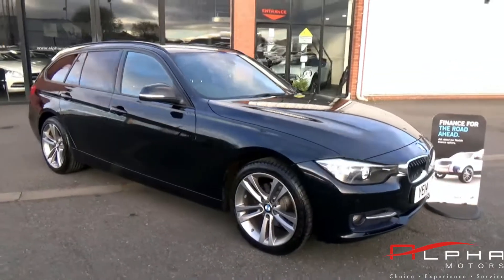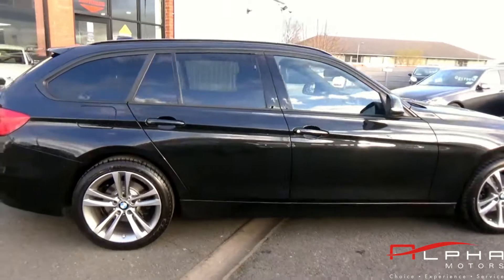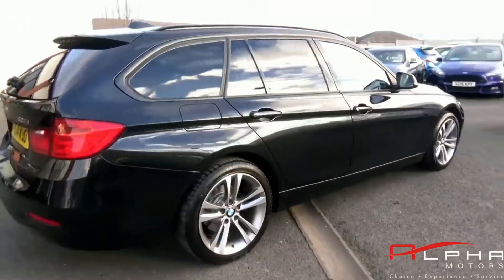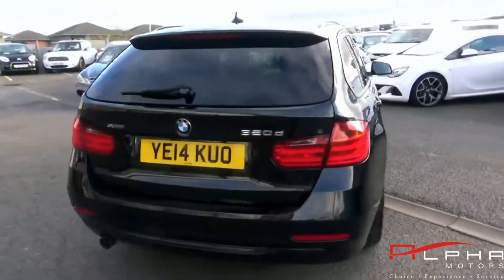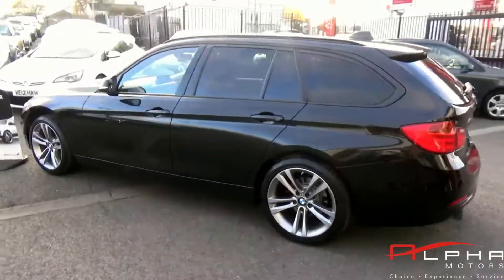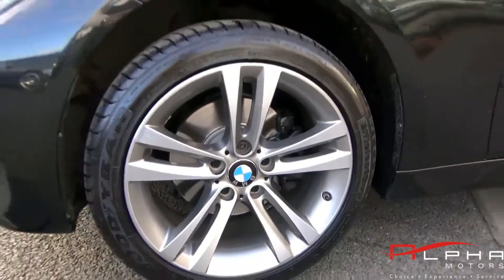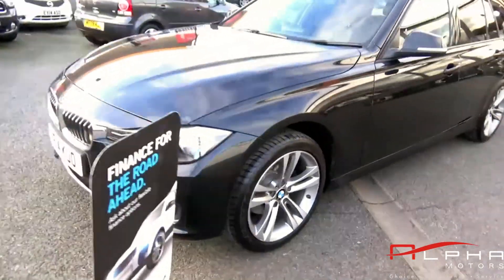Hello and welcome to Alfa Motors. Today we're looking at our 14 plate BMW 320d xDrive Sport Estate. This car is finished in a lovely sapphire black metallic paint, sitting on upgrade 18 inch alloy double spoke wheels. It also has sun protection privacy glass and a lovely panoramic glass roof.